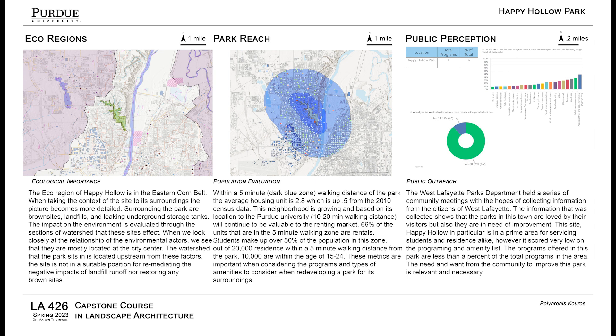Happy Hollow Park is a mostly forested park space that has a very unique topography. It is located right on the Wabash River and a 15-20 minute walk to the centre of campus.